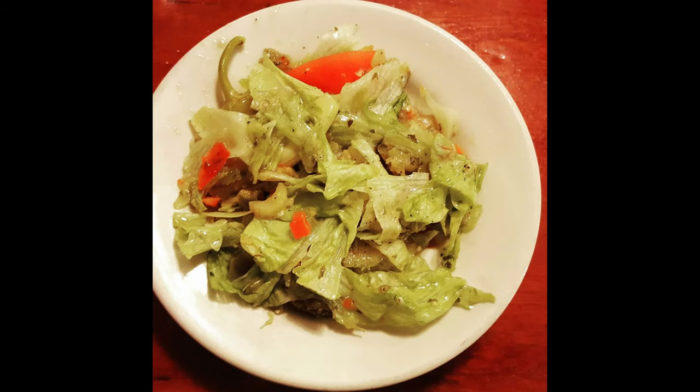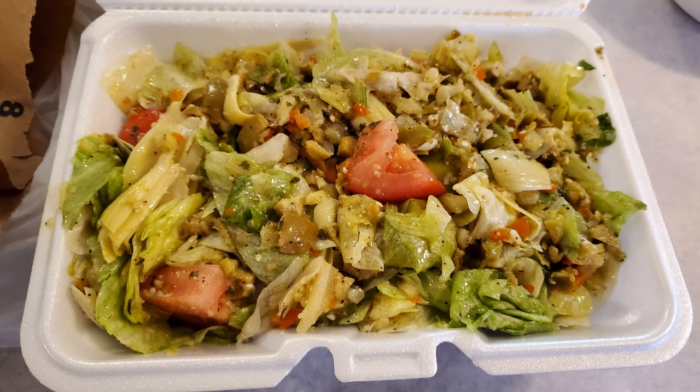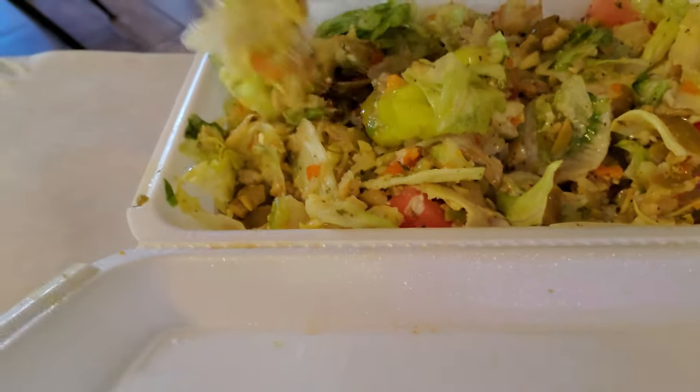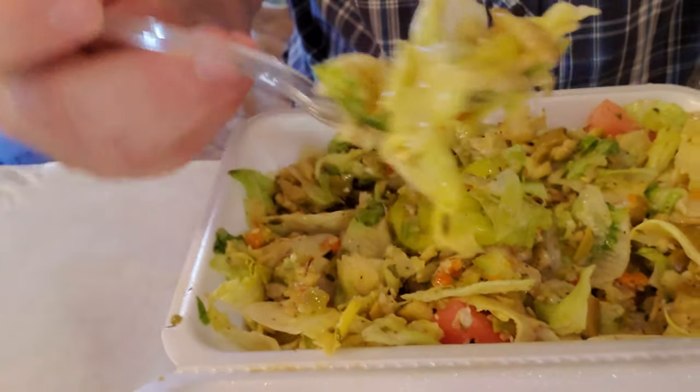Now we're going to jump forward in time to during the pandemic when R&O's had first reopened. This is the Italian salad with olives — it used to be called the WAP salad, but they changed that because too many tourists were getting their feelings hurt, even though the Sicilian people in the area named the salad themselves. It is a delicious salad — this is a small, and small is definitely enough for several people. You might have also noticed the big change in my beard before the pandemic and after.